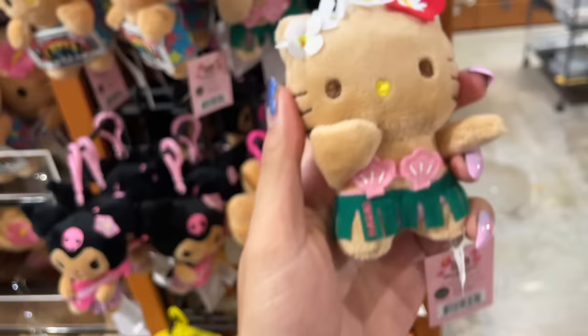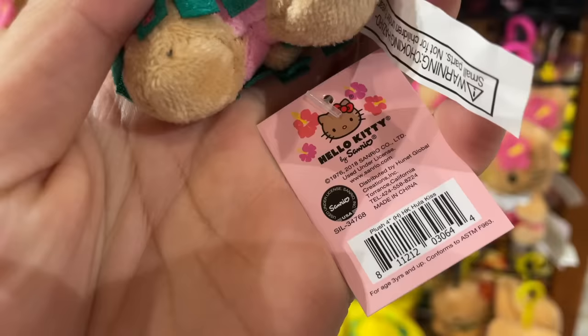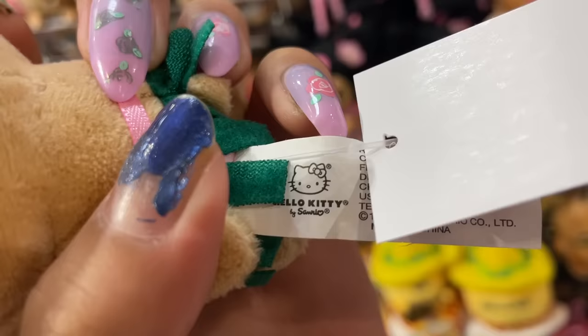Next up, there was this Hello Kitty with flowers in her hair. She has a clamshell top on with a little hula grass skirt. I forgot to mention — all these Hello Kitties are tan. All the Sanrio characters spent some time in the sun, so they will all be a different shade. And honestly, I love it. Me being brown, I feel seen. And all of these are legitimate Sanrio products — it has the seal on the back, it says licensed by Sanrio on the tag.